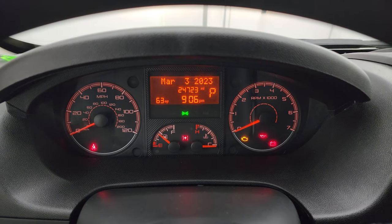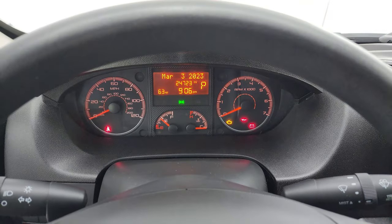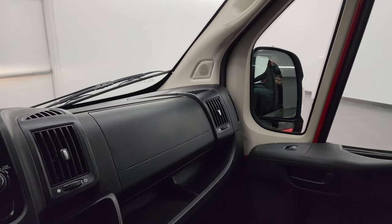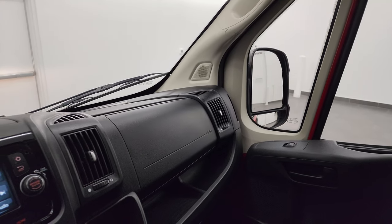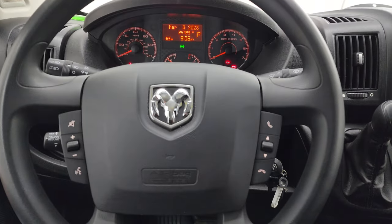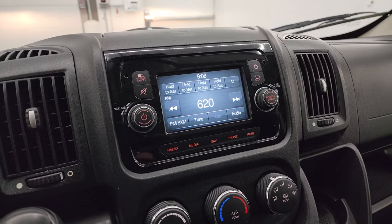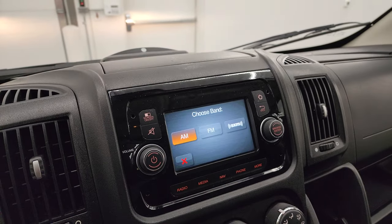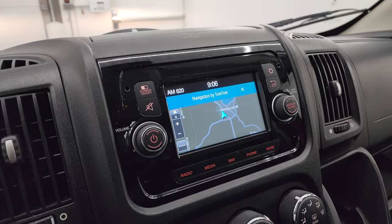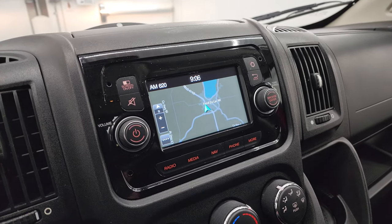This one has 24,723 miles. You get an outside temperature display as well as a date display. The mirrors do power-fold in on both sides. You get Bluetooth and audio controls on the steering wheel, which is in really nice shape. This one comes with the Uconnect 5-inch touchscreen radio with AM, FM, and Sirius XM radio capabilities, and the factory navigation system provided by TomTom — that is working nicely.